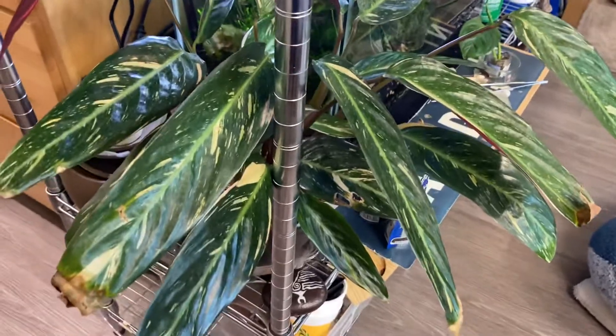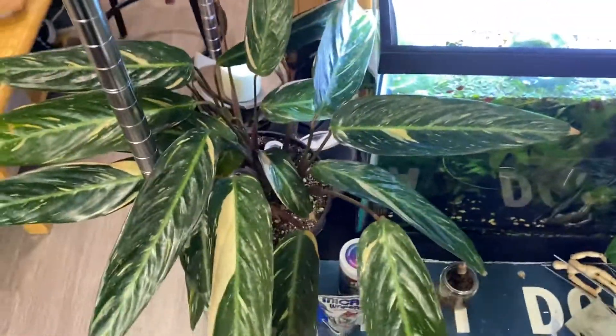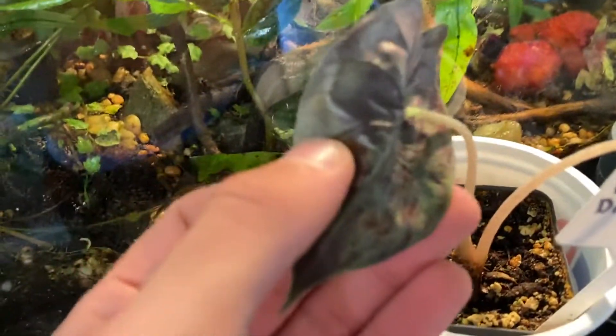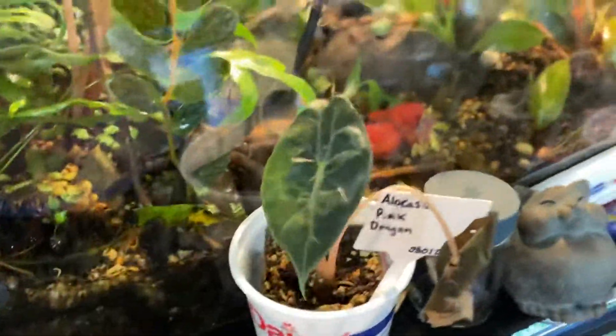This guy is stromantha sanguinea magic star. I haven't been saying my plants' names out loud too often so it's not helpful for remembering them. Alocasia pink dragon — that looks like crap, yeah, it has thrips or something — thrips when it was putting its leaf out.